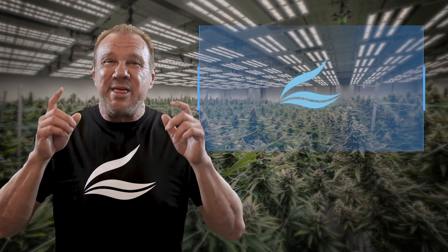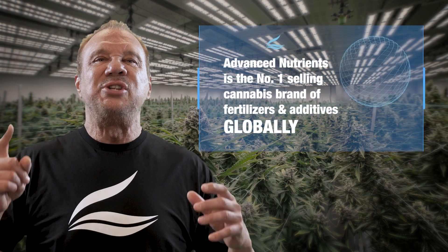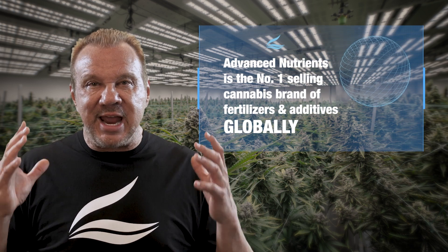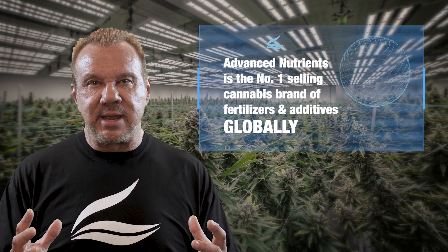Make no mistake, we were actually one of the first of three entities in the world to receive a government-issued license to grow and test cannabis for research purposes — during what I like to call the dark ages. We're the number one selling cannabis brand of fertilizers and additives globally.